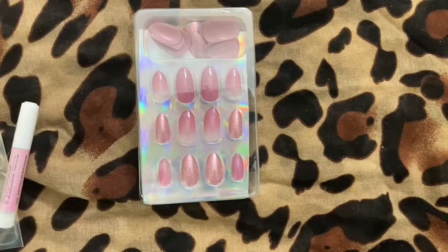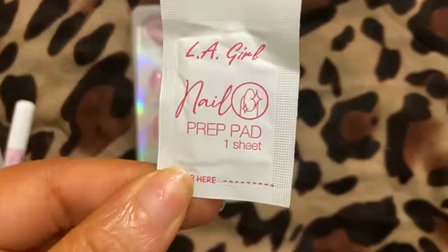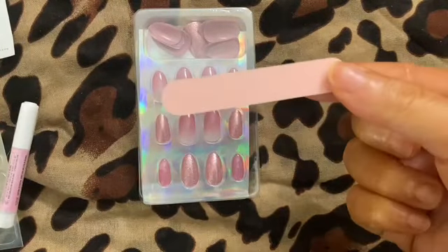They also included a prep pad — thank you LA Girl — as well as a nail file.